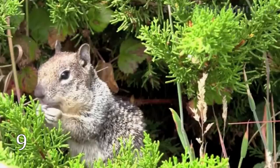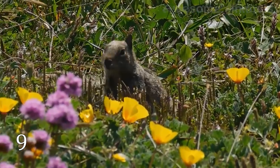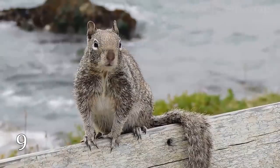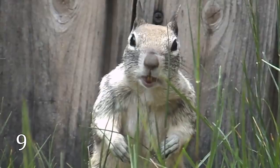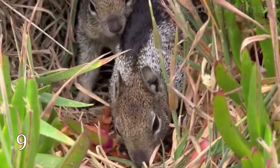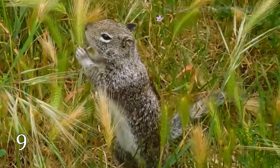California ground squirrels are little rodents with gray or light brown fur. They inhabit central Washington, western Oregon, California, and the northern part of Baja California. And as all little creatures, this animal has to obtain something for protection. California ground squirrels have it too.